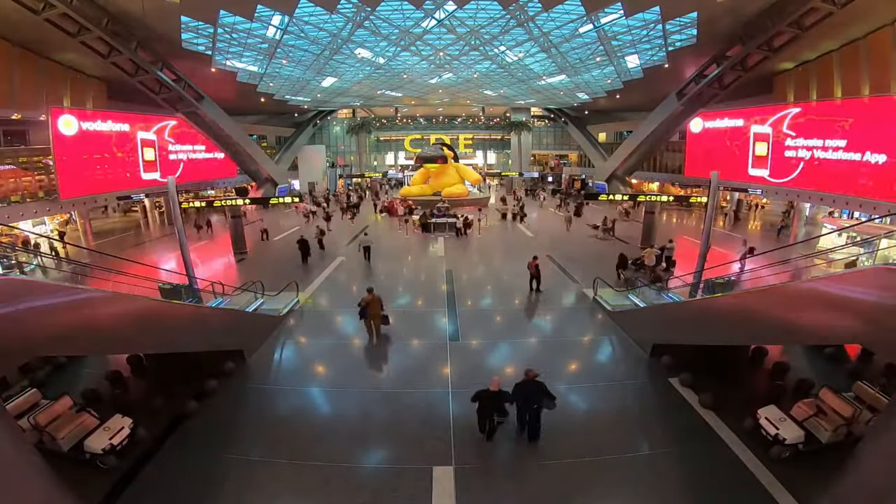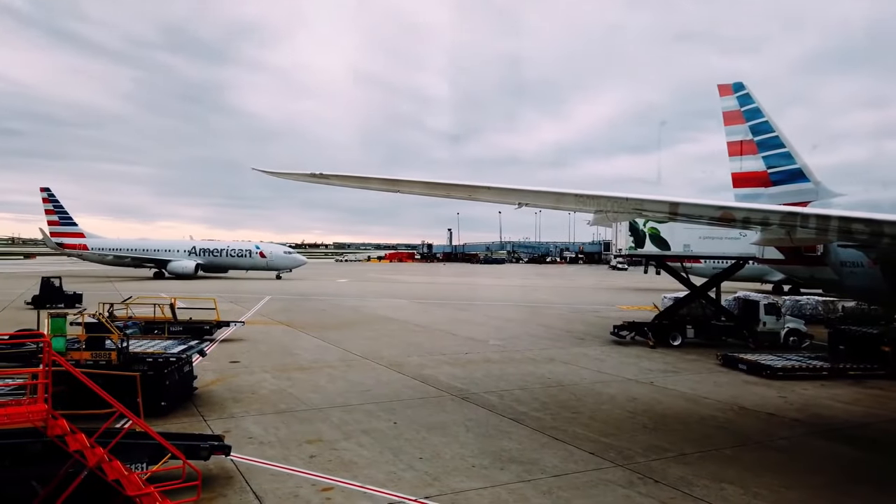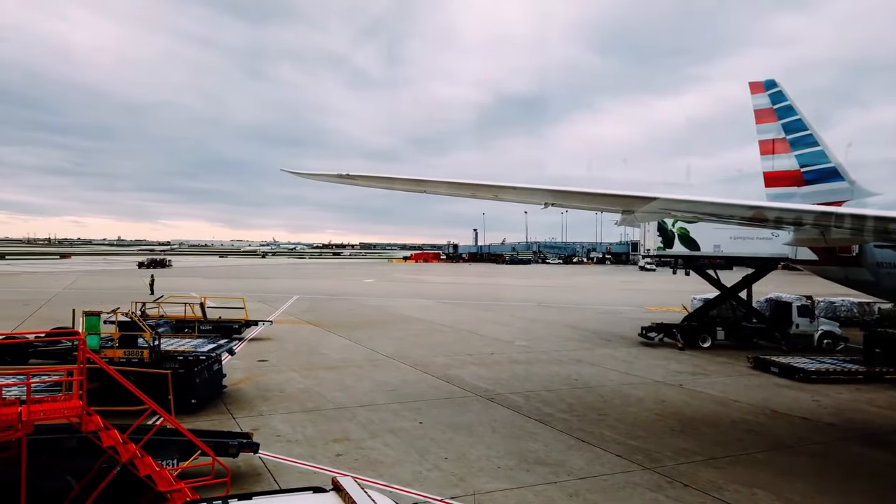What's up everybody, this is the Flight Side of Life and today we're going to be looking at the best airline bathrooms in the sky. Who will come out on top? Stay tuned.